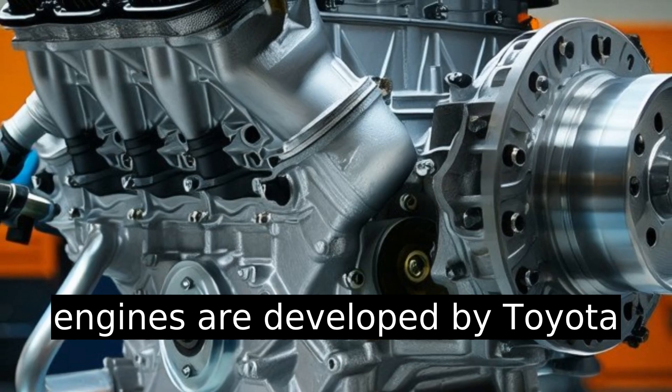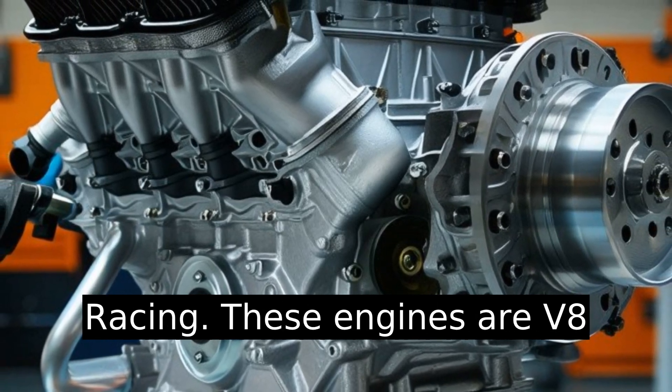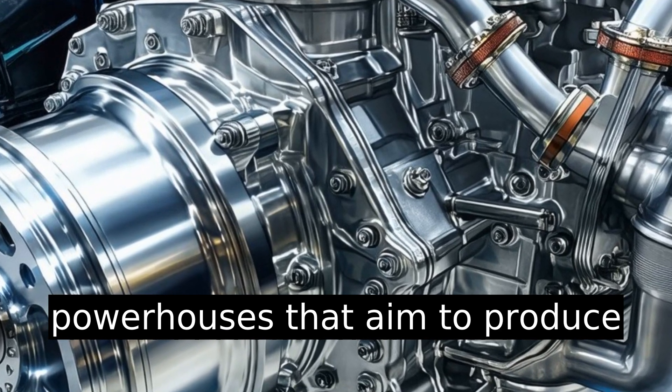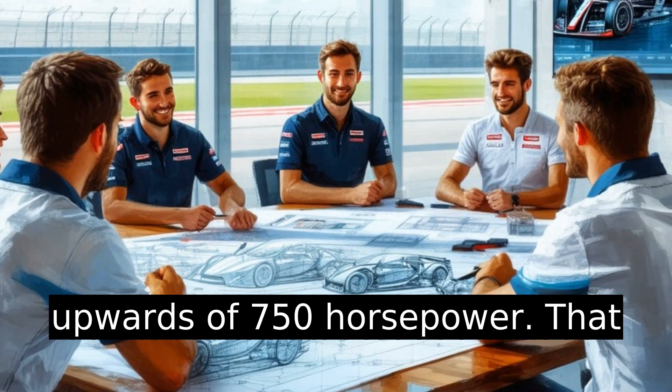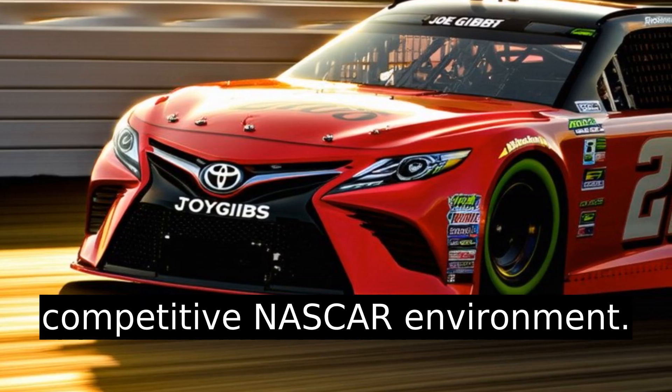Toyota's NASCAR engines are developed by Toyota Racing Development, TRD, in collaboration with Joe Gibbs Racing. These engines are V8 powerhouses that aim to produce upwards of 750 horsepower. That might seem like a huge number, but it's crucial for the competitive NASCAR environment.